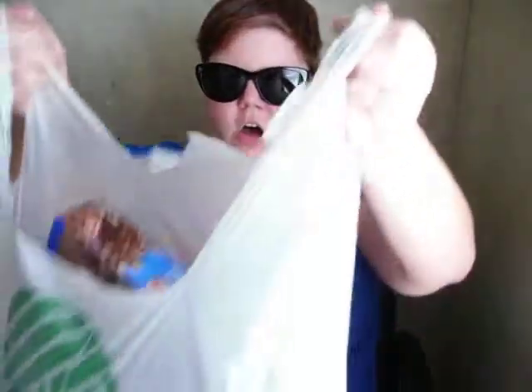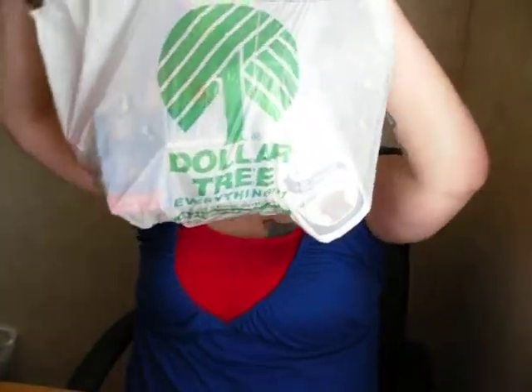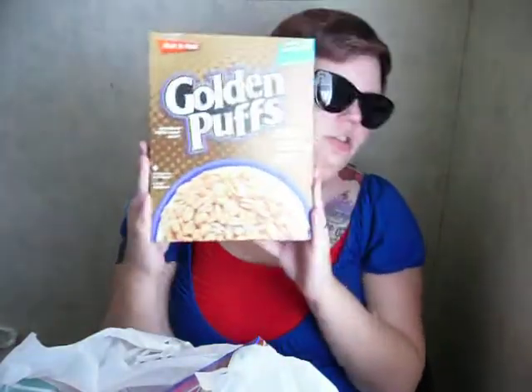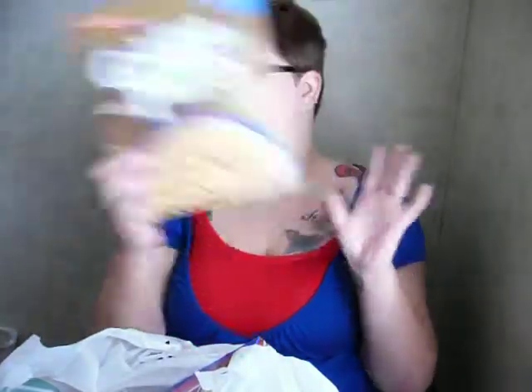Okay, so let's get started. This haul today is from Dollar Tree and as you guys can see I got a lot of stuff. The first thing is Golden Puffs — I got these at the Dollar Tree. Everything from the Dollar Tree is a dollar a piece and I spent about $18 today. I've loved this cereal since I was a little kid.